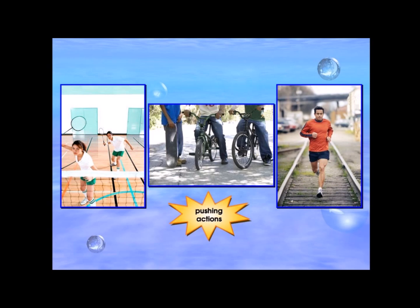Can you name other activities involved in a pushing action in our daily life? Discuss and share with your class.